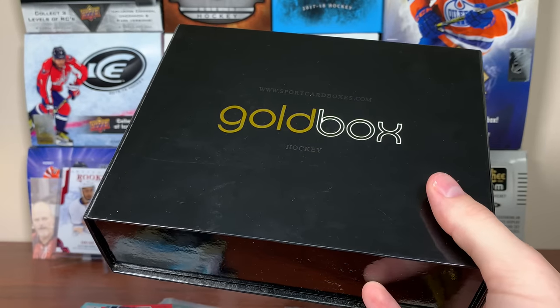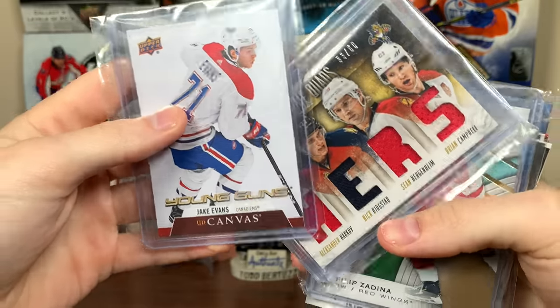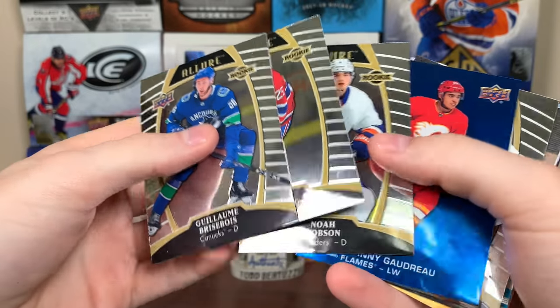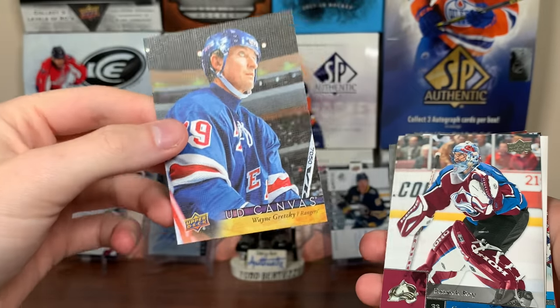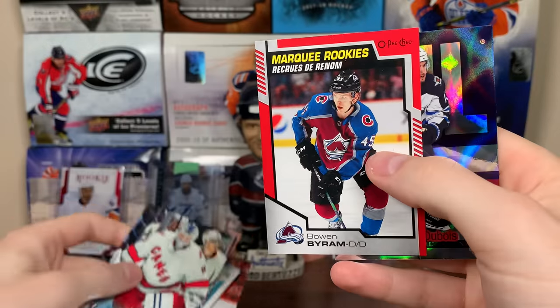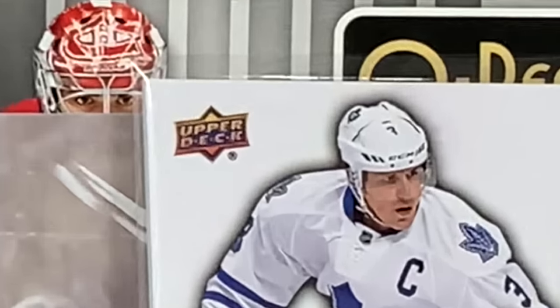Yeah guys, there's two gold boxes from sportcardboxes.com. That was a very fun break — I can't deny it. Look at these pulls — that's some nice pulls right there. I got that nice Hoglander, McMichael, some reflective cards, a Gaudreau card. Look at this card right here — Wayne Gretzky, retired canvas. That's a really nice card there. I don't know how much it goes for, but really nice. We got some Young Guns, and we got this Byram. Really solid. If you want to check out the gold box yourself, links will be in the description. And as always, thanks for watching. I'll see you guys later.